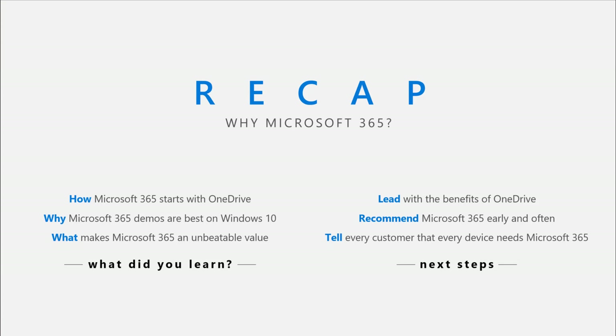So Microsoft 365 is an exciting thing to talk to customers about. Be sure you understand how Microsoft 365 really does start with OneDrive and why these demos are best on Windows 10. And be sure you also consider what makes Microsoft 365 that unbeatable value like we just discussed. Lead with the benefits of OneDrive. Recommend Microsoft 365 early in that device discussion so it's not an afterthought. And tell every customer that every device needs Microsoft 365.